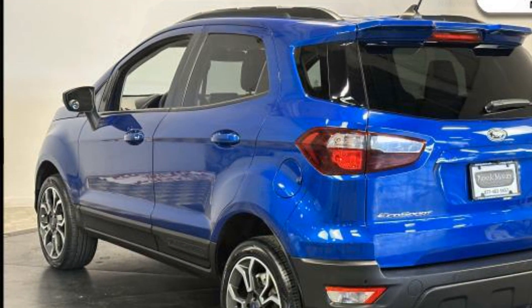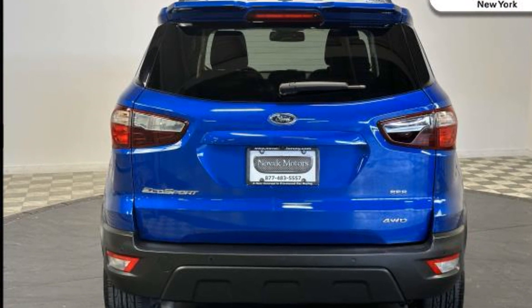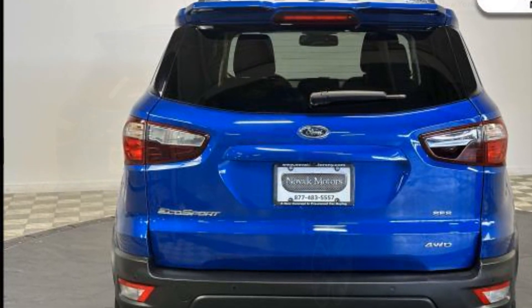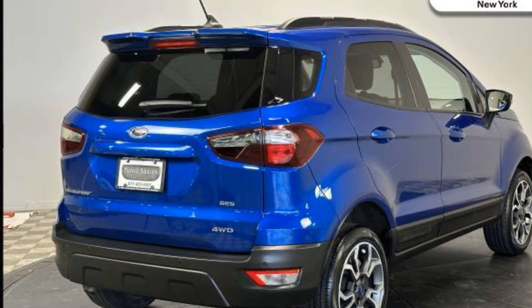Tinted windows, power driver seat, pass-through rear seat, rain sensing wipers, Bluetooth, brake assist, keyless start, rear spoiler, and auto climate control.